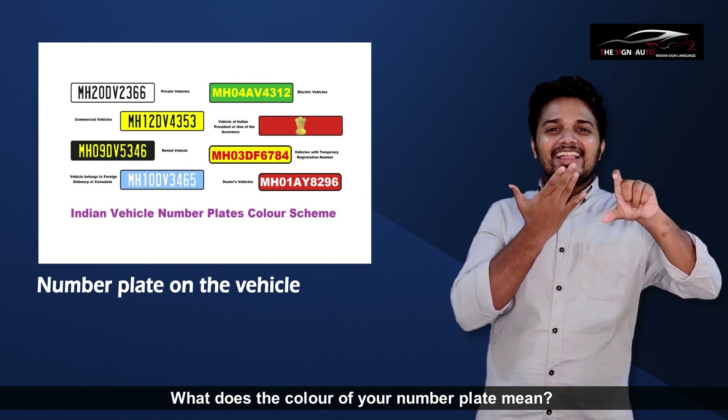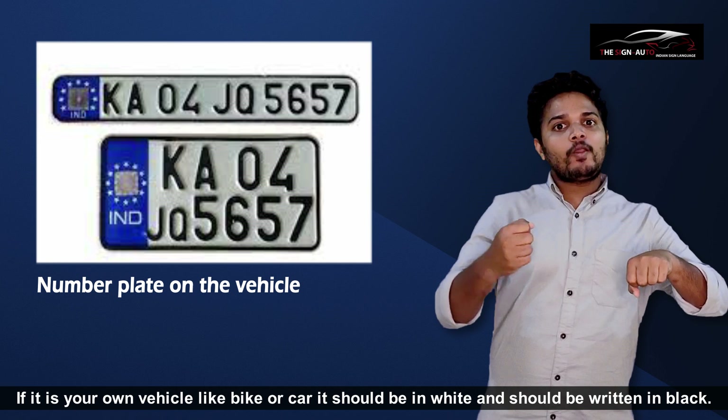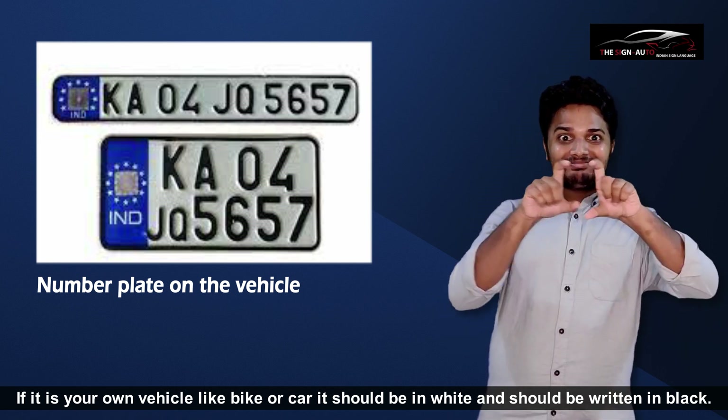What does the color of your number plate mean? If it is your own personal vehicle like a bike or car, the plate should be white with numbers written in black.